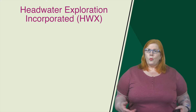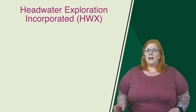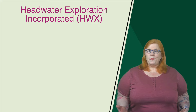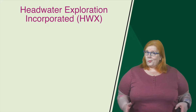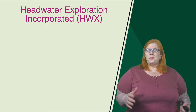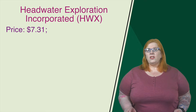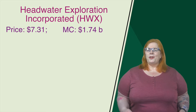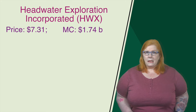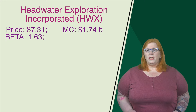Kicking off this list, we have Headwater Exploration Inc. with a ticker of HWX. They are based out of Calgary, and they are an oil and gas exploration and production company that focuses on acquiring, developing, and producing oil as well as natural gas resources, primarily in Western Canada. At the time of recording, their price comes in at $7.31, and their market cap — they're one of the ones on the higher end of the spectrum — $1.74 billion. They have a beta of 1.63, so you're going to get a little bit of volatility with this one.